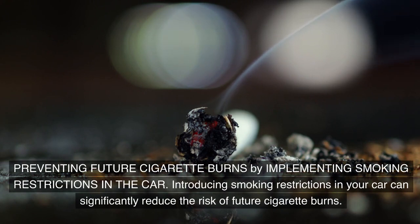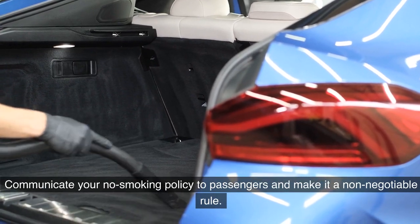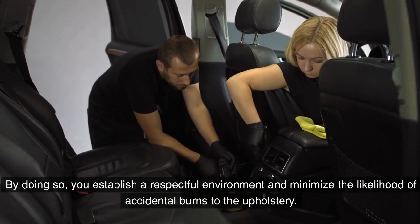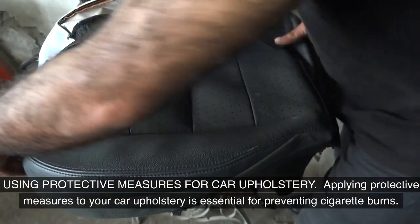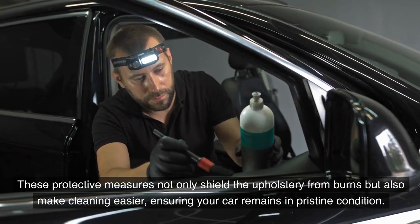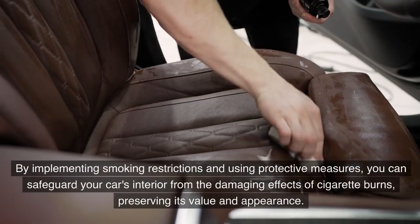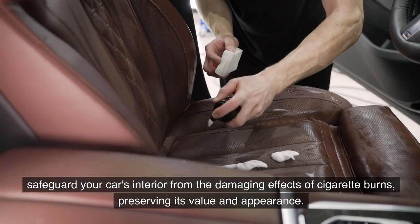Introducing smoking restrictions in your car can significantly reduce the risk of future cigarette burns. Communicate your no-smoking policy to passengers and make it a non-negotiable rule, establishing a respectful environment and minimizing the likelihood of accidental burns. Additionally, applying protective measures such as seat covers or protective blankets creates an additional barrier between cigarette embers and the fabric, making cleaning easier and ensuring your car remains in pristine condition.